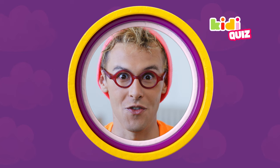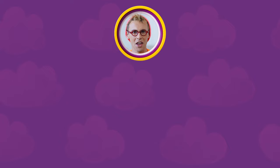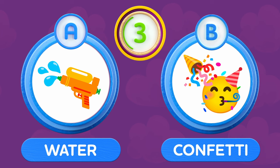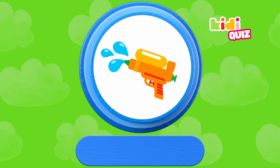It's now time for the Kiddie Quiz! I hope you're ready for these three questions. First question: what comes out of a hydro cannon? A — water, or B — confetti? Time's up! What's your answer? That's right — water comes out of the hydro cannons. Congratulations!